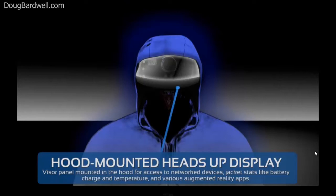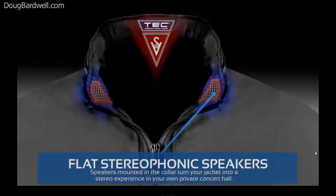Starting at the top, your jacket's hood will have an integral visor with a display where you can monitor the stats of your jacket's battery charge or temperature and take advantage of augmented reality apps on your smartphone or tablet. Built into the collar, you'll find flat stereo speakers that will play your MP3 collection.